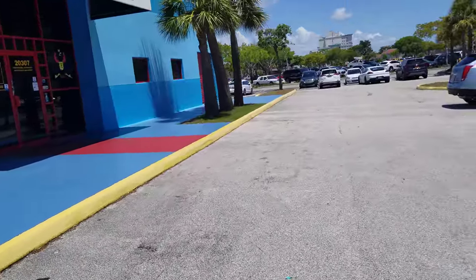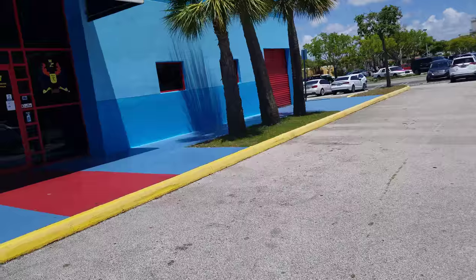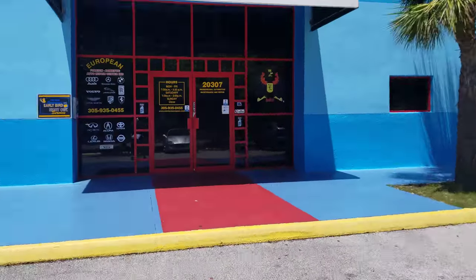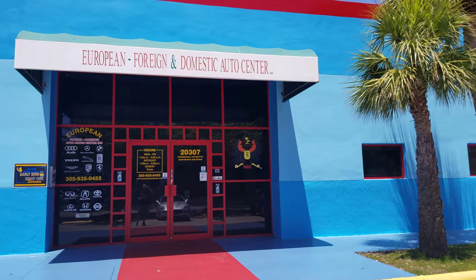This is a fantastic place. A lot of people come here — they work on a lot of domestic, European, and foreign cars. And the owner, Jeff, is fantastic as well.